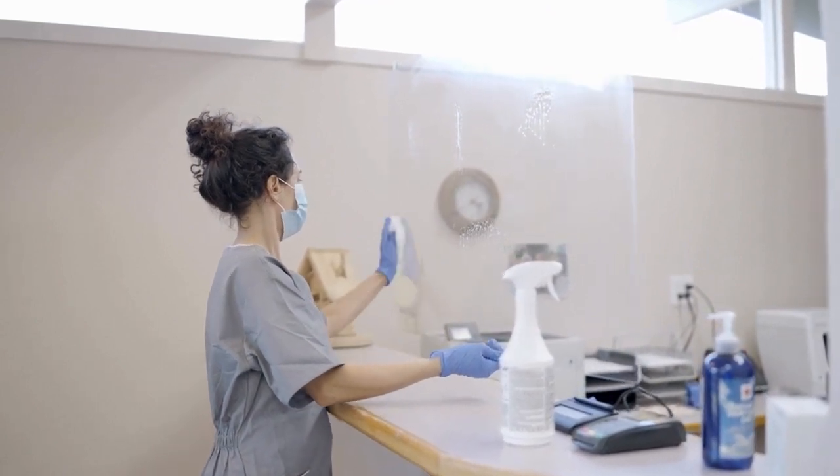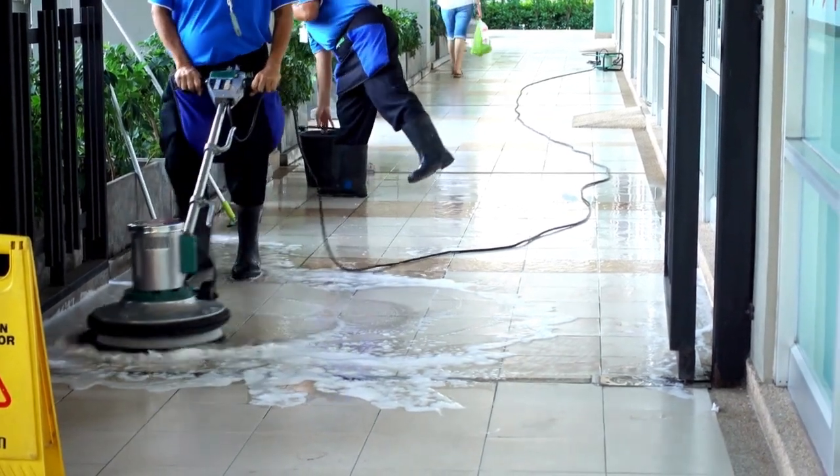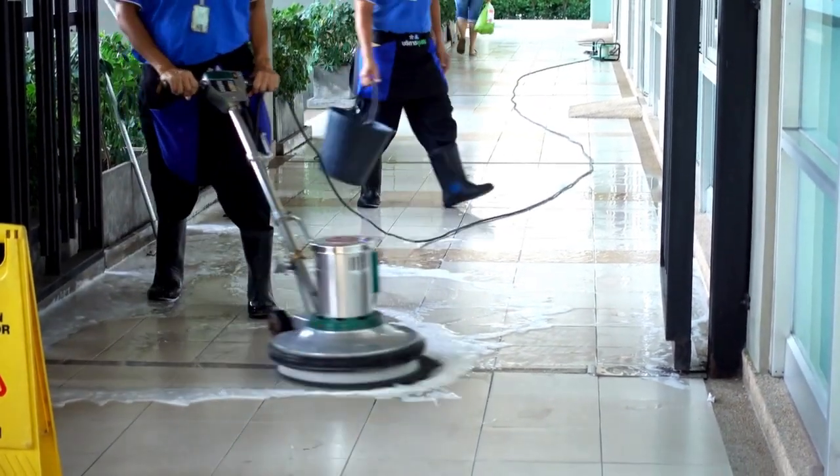Next, invest in high-quality cleaning tools and products. A good vacuum cleaner, microfiber cloths, and eco-friendly cleaners can make a world of difference.